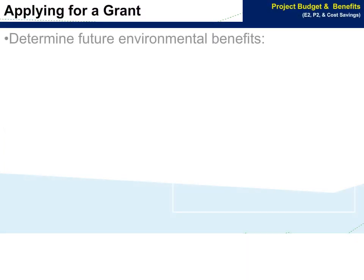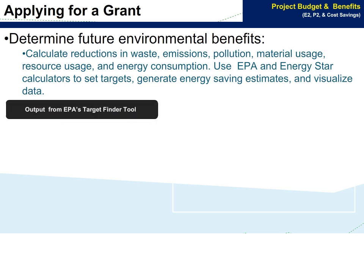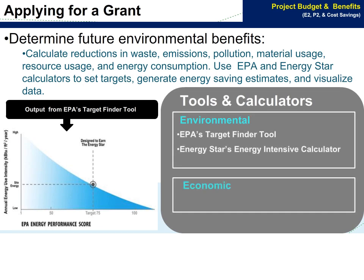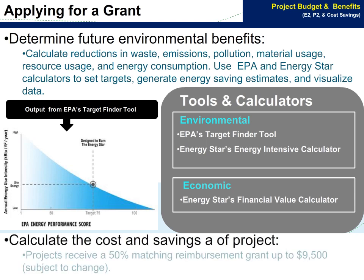When applying for a grant, a business can use government tools and calculators to determine future environmental benefits and to calculate the cost and savings of the project. The EPA, ENERGY STAR, and Pennsylvania SPVC have calculators that can help businesses to set targets, generate savings, and visualize data.